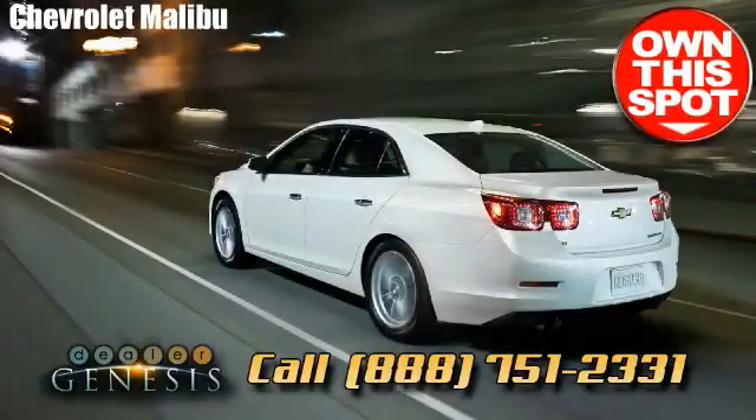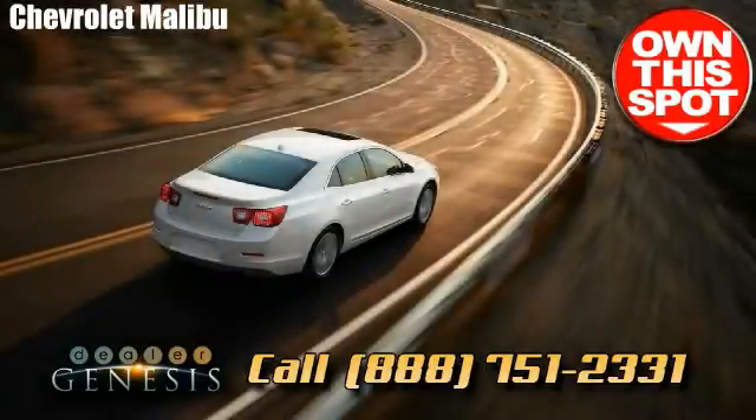Helpful and responsive staff, superior accommodation, and optimal customer service reputation. Call if you're seeking a Chevrolet.